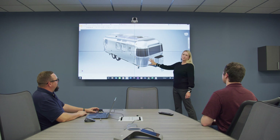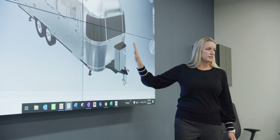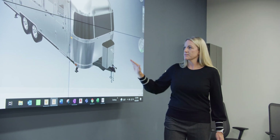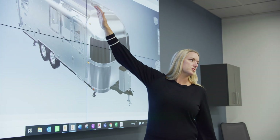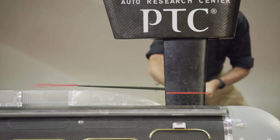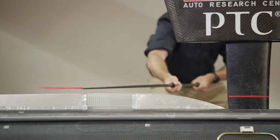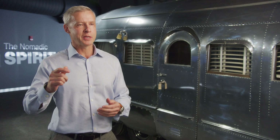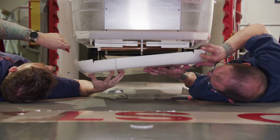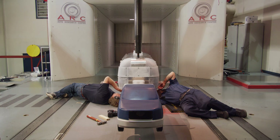All the data we're collecting here today I will take back to my team of engineers and designers and we'll break it down — what continuous improvements can we make to an already great product? We're looking at ways to smooth or streamline those areas and still keep the components intact. We know that every incremental improvement we can make in how cleanly this Airstream slips through the air is just going to provide a better user experience for our customers.